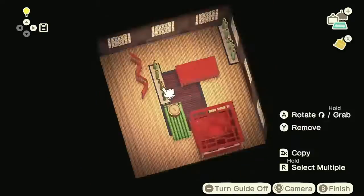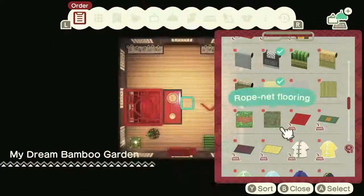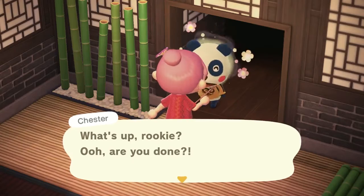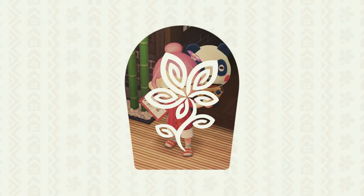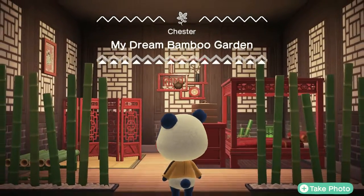My controller is going crazy. Yeah, I do like this. Here you go, work it. Are you done? Yes, I'm done, I'm ready. Here it is — final product. My dream bamboo garden.